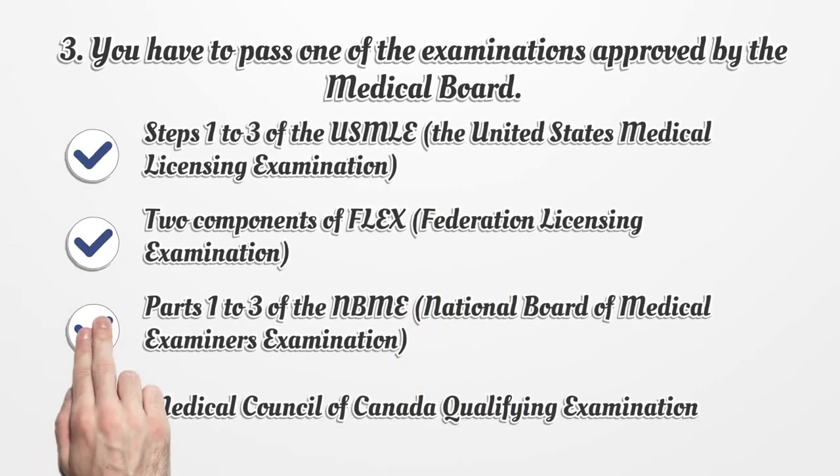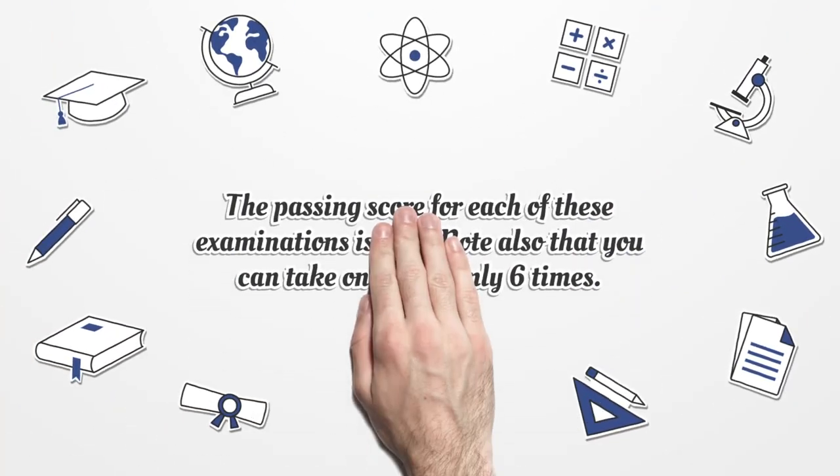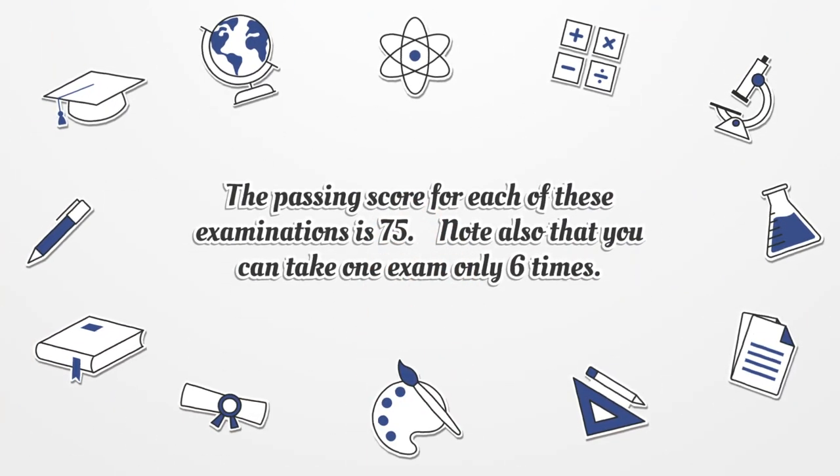You have to pass one of the examinations approved by the Medical Board: Steps 1-3 of the USMLE (United States Medical Licensing Examination), two components of FLEX (Federation Licensing Examination), Parts 1-3 of the NBME (National Board of Medical Examiners Examination), or the Medical Council of Canada Qualifying Examination. The passing score for each of these examinations is 75. Note also that you can take one exam only six times.